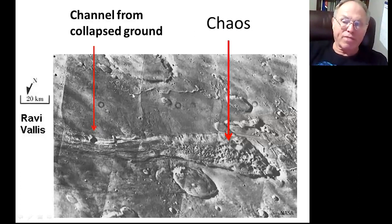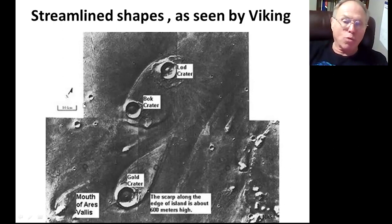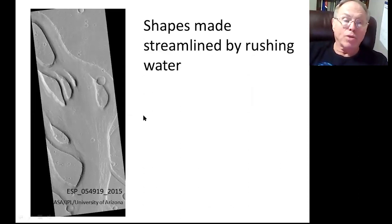Viking also found regions of chaos. With chaos, the ground seems to just collapse, and you have all this water that comes out and makes large channels. The scale bar is 20 kilometers, so we have a lot of water coming out. Here's some erosion caused by the water going into outflow channels — the scale bar is 10 kilometers, and the edges of these formations, these scarps, are 600 meters. It takes more water than any of the rivers we have on Earth. You can tell what direction it goes by the tail — it points to where the water goes.